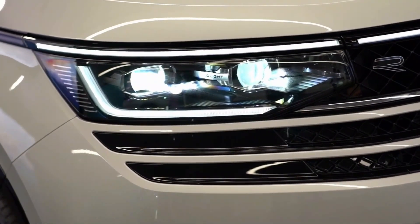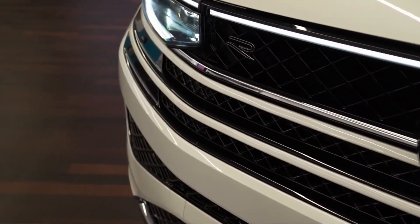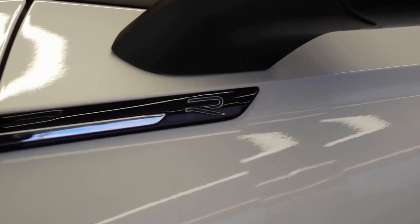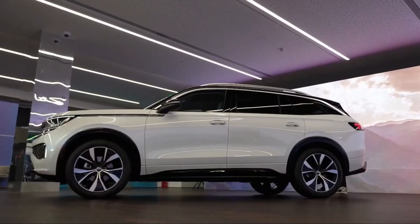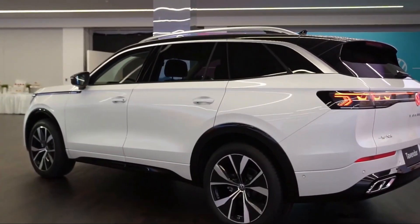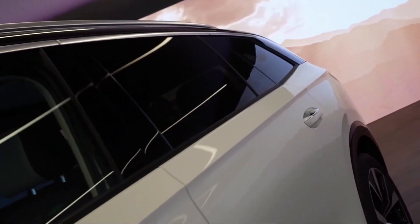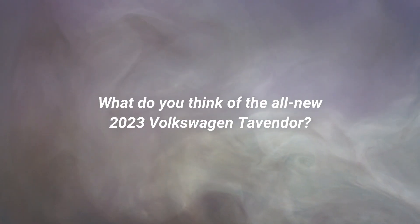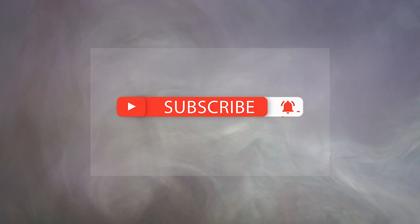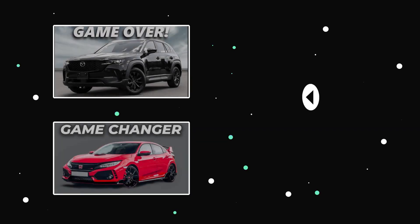We can only hope that the Tavendur is as reliable as the other SUVs. Given that the car has yet to be launched, the price tag is not yet known. It's said to be announced closer to the model's market launch in China, expected sometime in the fourth quarter of the year. However, according to Car News China, we can expect the new SUV to have a starting price of about $42,000. What do you think of the all-new 2023 Volkswagen Tavendur? Feel free to let us know in the comments section below. Thanks for watching and I'll see you in the next one.